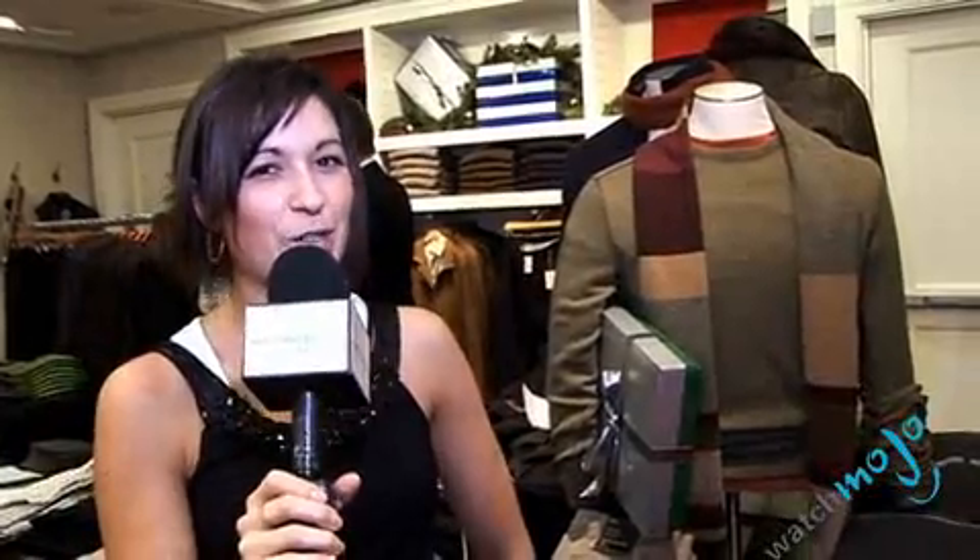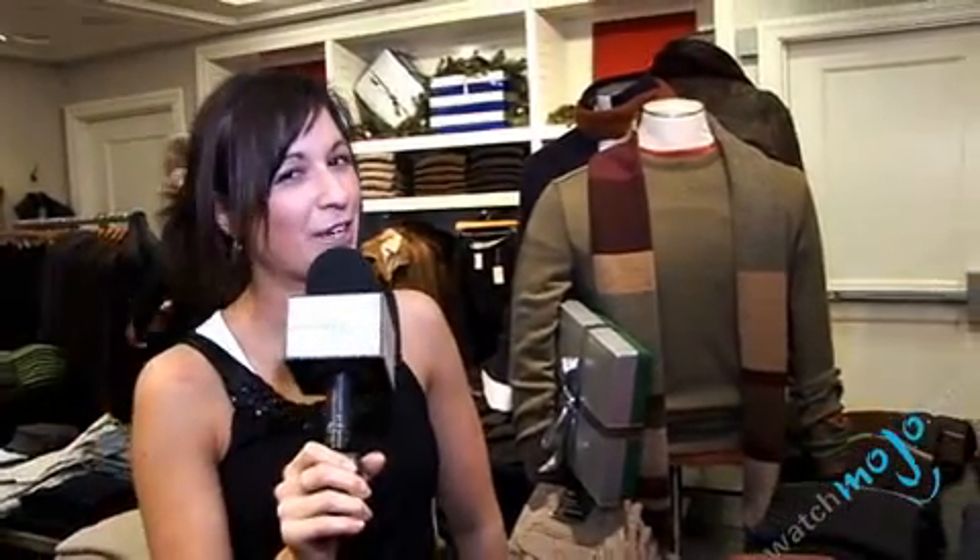And number three is the crew neck sweater — something that you can afford to have in more than one color.